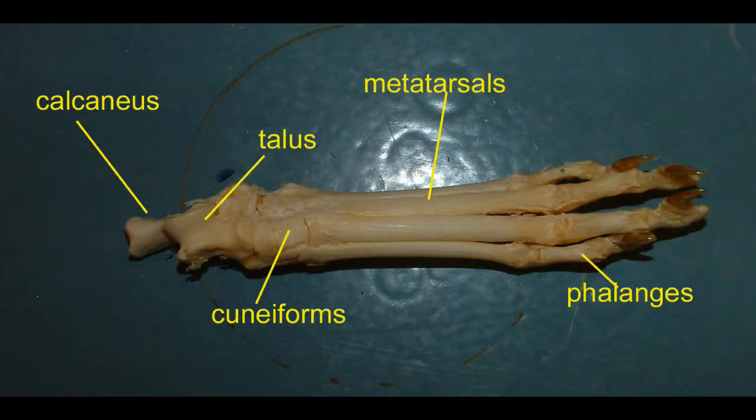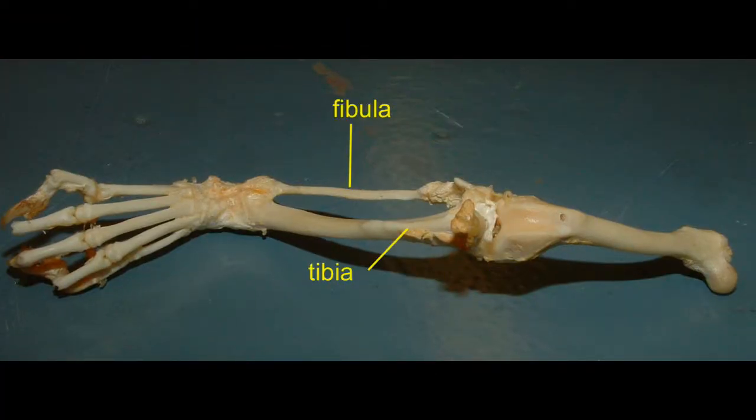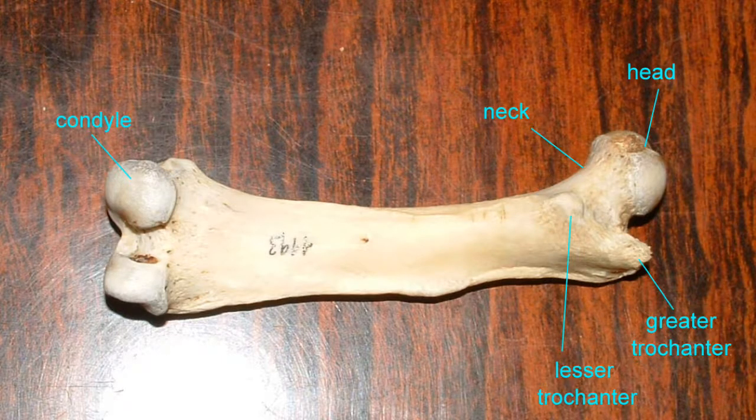One can observe homologous bones and homologous regions of bones in the leg of this mink, and in other mammals as well, such as this anteater.